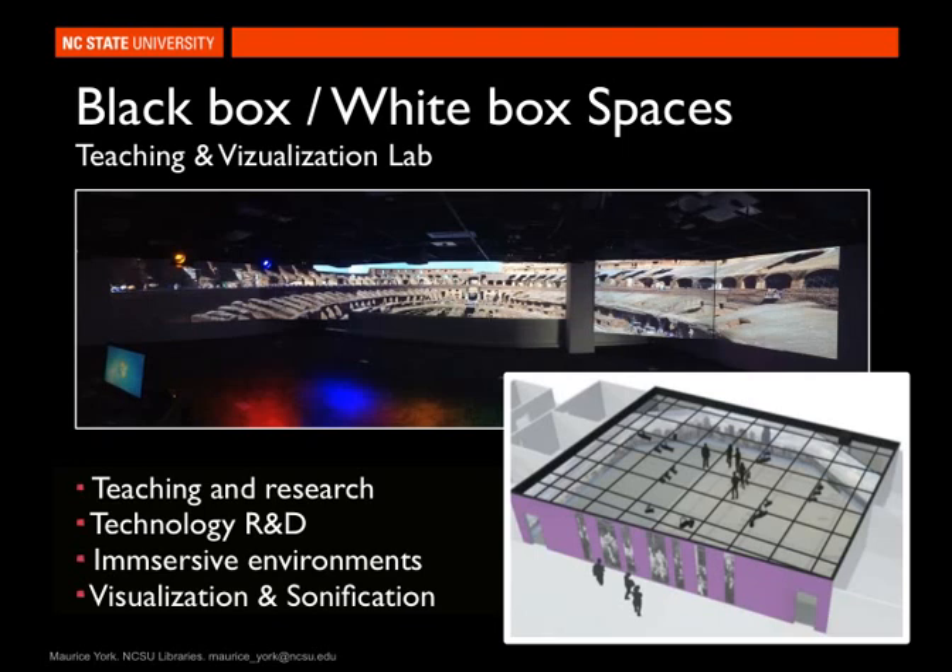The spaces we designed within the building include black box and white box spaces — the idea of infinite flexibility. The architects reminded us that at some point we have to put down steel and concrete, so these few spaces were where we took that idea to its logical conclusion. They're built like black box theaters for technology. The teaching and vis lab has stereoscopic capabilities, 270-degree projection, and 3D sound capabilities. We can use these spaces on a daily or weekly basis for teaching, research, technology R&D, and creating immersive environments for visualization, and the rooms themselves can adapt and roll in the latest technologies.